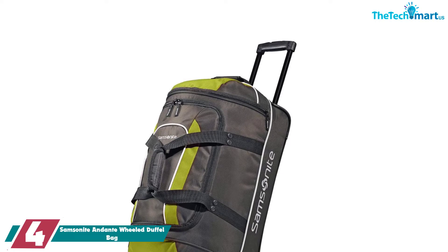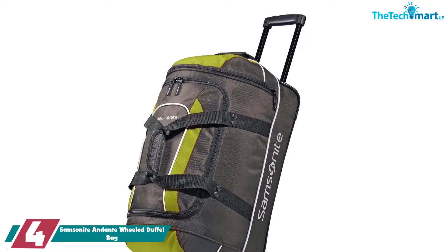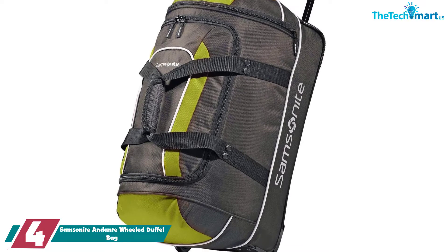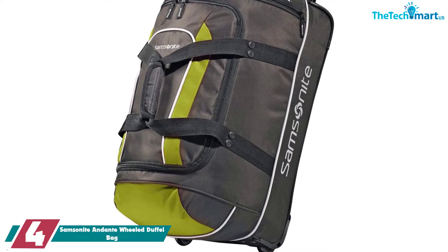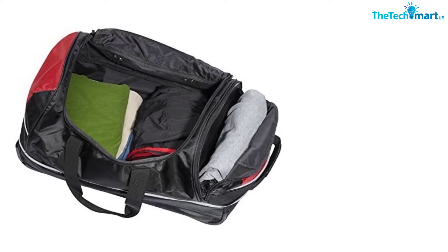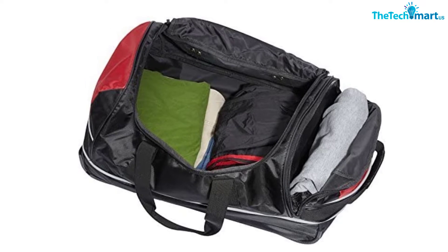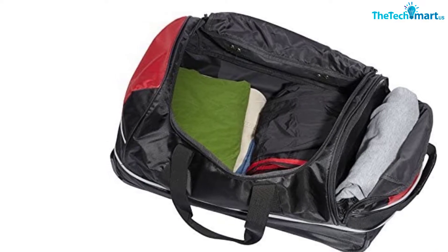Moving on at number 4, we have the Samsonite Andante Wheeled Duffel Bag. If you want a wheeled duffel bag for travel, the Samsonite Andante is a really good option. It is equipped with two inline skate wheels and a lockable wheel handle for easy maneuvering. This is a great bag for everyone who is tired of carrying heavy luggage but still doesn't want to get an actual suitcase. This duffel bag is made from water-resistant polyester, so it is pretty sturdy. It is not as tough as some of the other bags featured here, but it doesn't really have to be — this is a duffel bag with wheels, which means the fabric is never actually touching the ground.